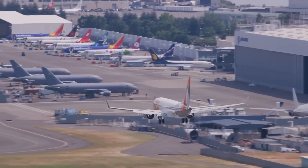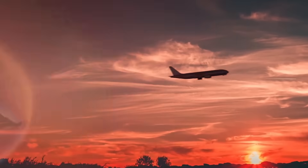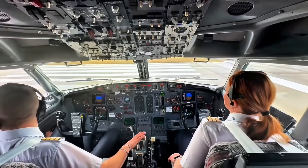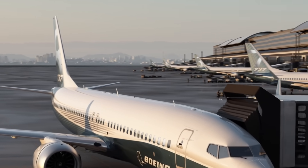Airlines around the world once grounded this jet for nearly two years, and now it's flying millions of passengers again every day. But inside the cockpit are systems most travellers don't even know exist. The Boeing 737 MAX might be far more advanced than people think.